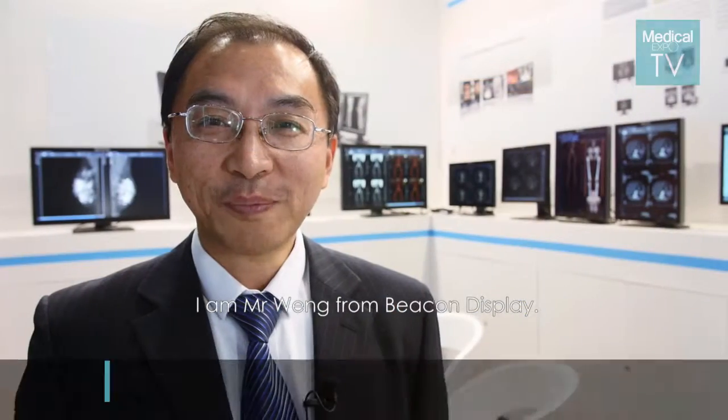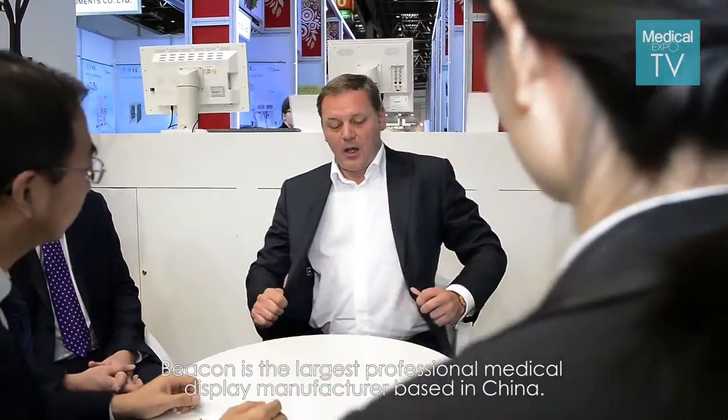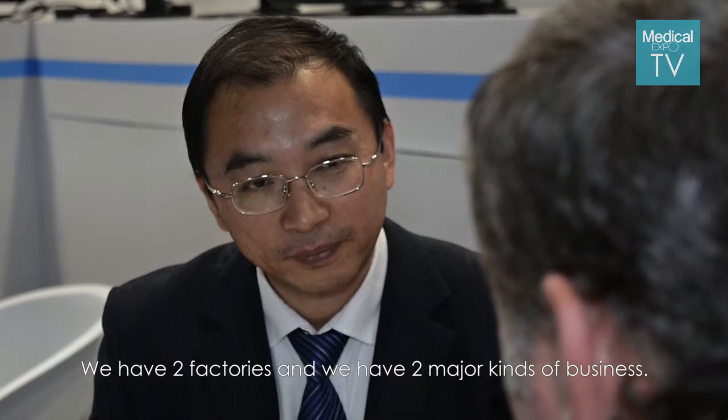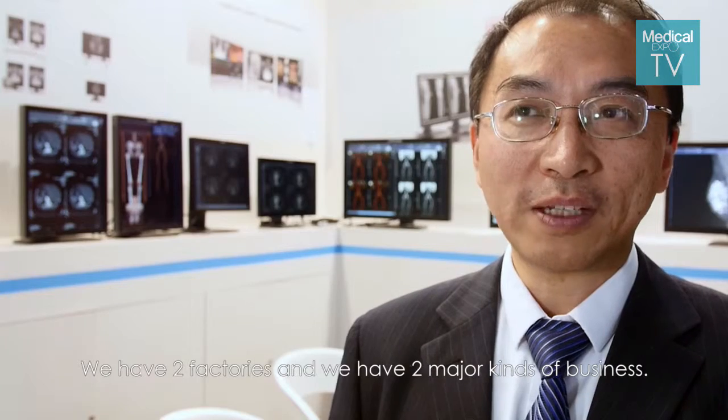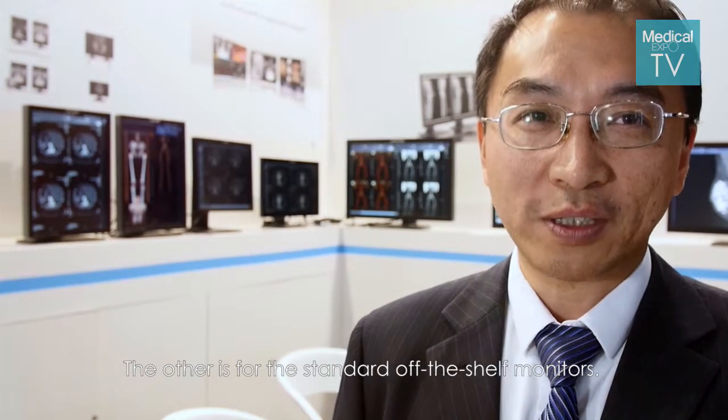This is Liang Jun from Bikang Display. I take responsibility for the international business development. Bikang is the largest professional medical display manufacturer based in China. We have two factories and two major kinds of business: one is ODM and OEM business, and another is for the standard shelf monitors.